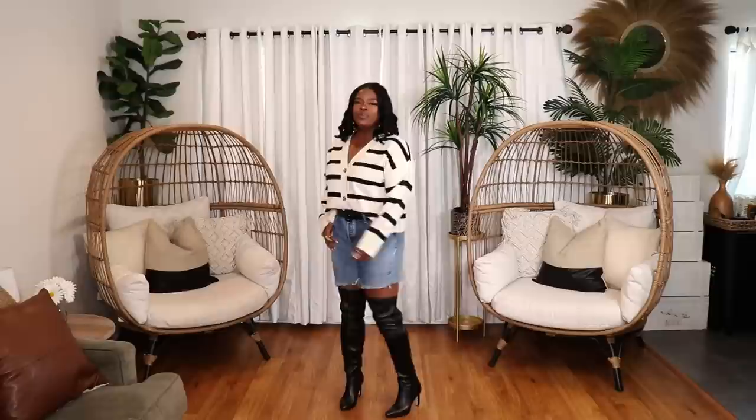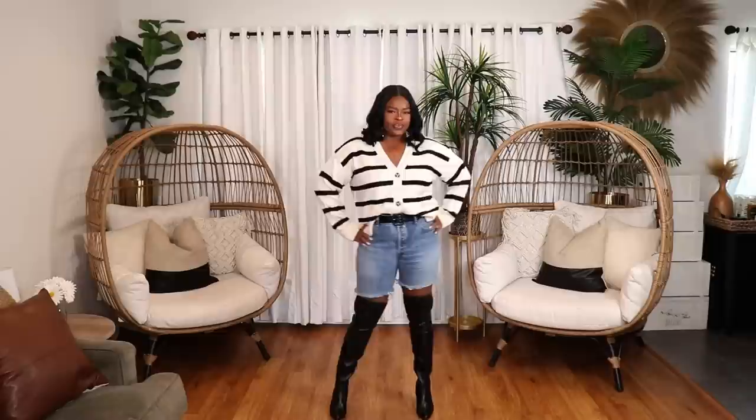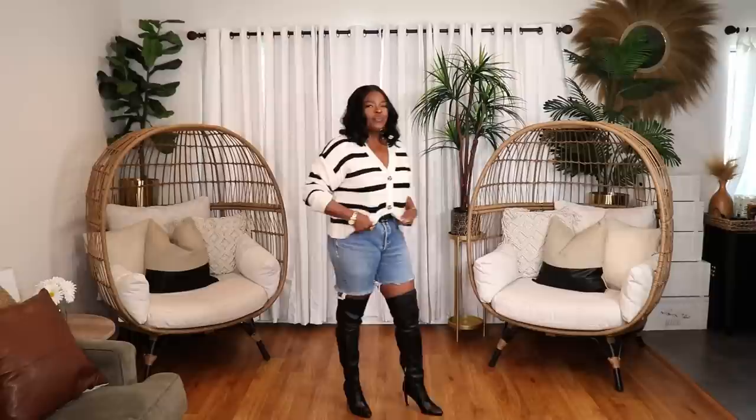In the second look, I styled the striped cardigan with my Levi's bermuda shorts, over-the-knee black Franco Sarto boots, and a simple black belt. I love incorporating winter items into spring for contrast — you have the preppy striped cardigan on top, distressed Levi's bermuda shorts, and then the sexy over-the-knee boots. It's a very fresh street-style look that's also giving prep, and I love it.